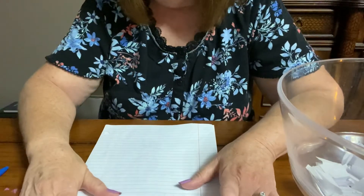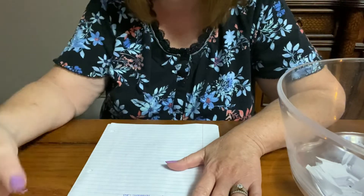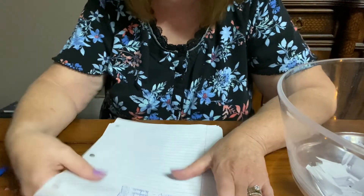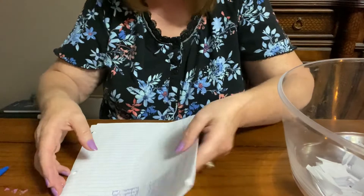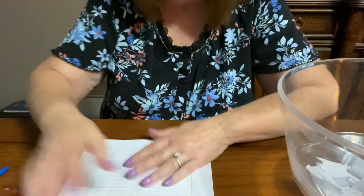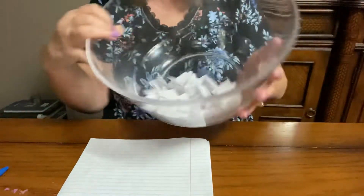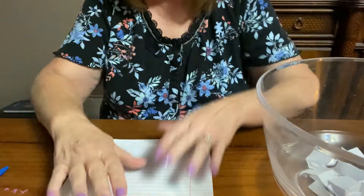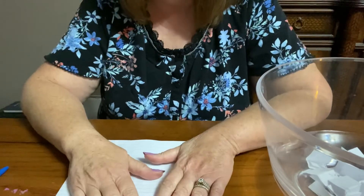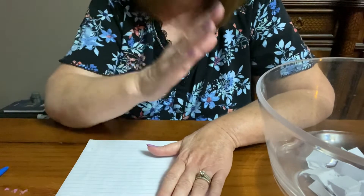As you've been sending things in for my birthday challenge, I have been recording your entry number and what your entry was. And so I have 44 entries so far into the giveaway. So let me show you what I'm going to be giving away this time. And when I pull out the number, I will announce who it is, and they will win the drawing.